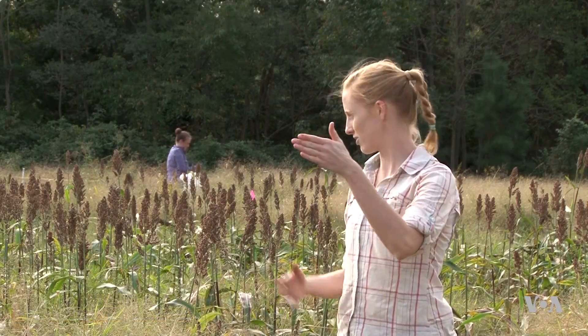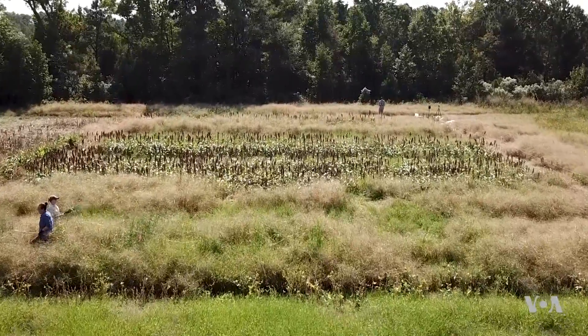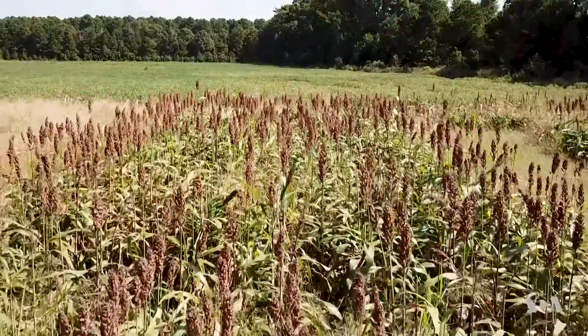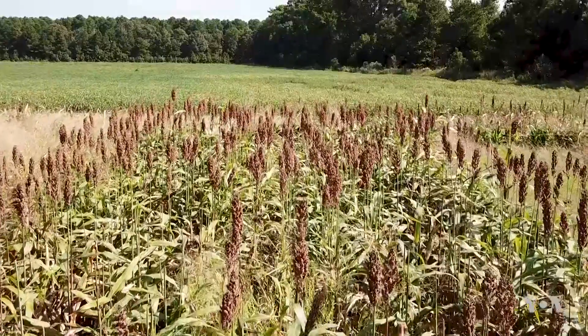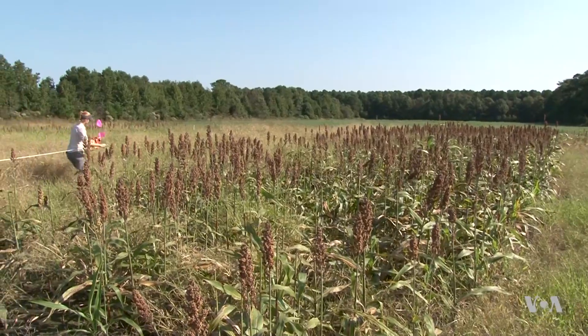So when I realized we had this big issue with salt water intrusion, it seemed natural to sort of come down, start talking to farmers, and then starting to build out plots like this. These test plots will help farmers figure out what they can grow as the soil gets saltier. Sorghum is one possibility to help feed the region's $3.4 billion poultry industry.